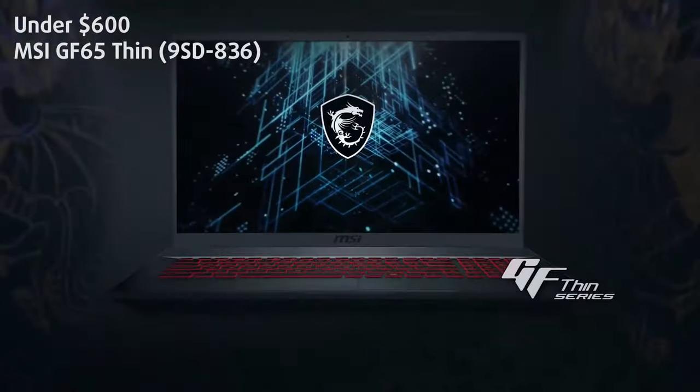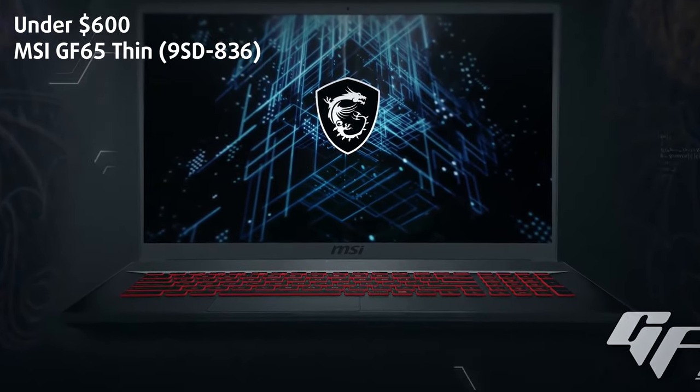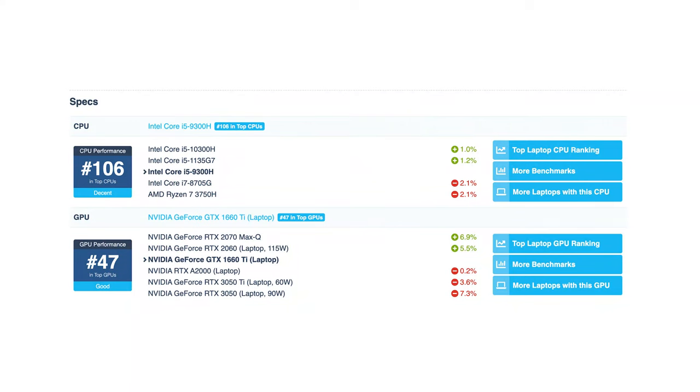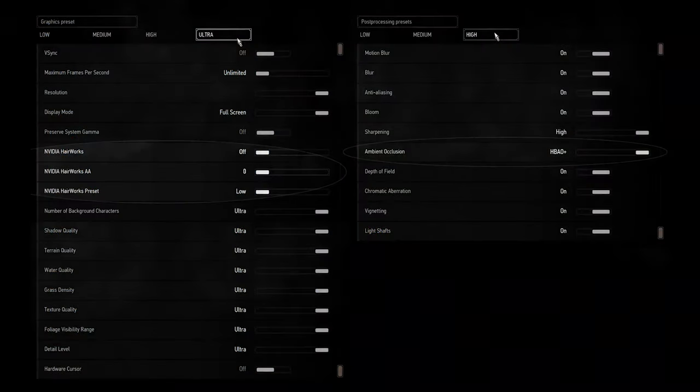Under $600: the MSI GF65 Thin 9SD-836. The GF65 Thin has had several appearances beforehand, but the model we have here features the Core i5-9300H, which still packs the single-core performance needed for gaming.